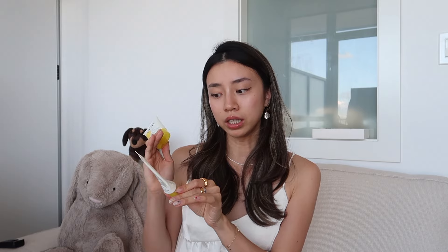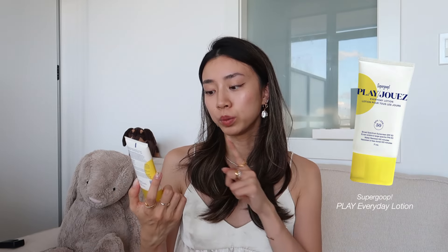Next we have a couple of sunscreens. It's blazing hot in Vancouver right now, so sunscreens are a must-have in my everyday routine. I've been using Supergoop sunscreens for many years — maybe since the start of college. I love the Supergoop Mineral Sheer Screen. I don't like the Unseen one because I think it clogs my pores, but the Sheer Screen is really nice — SPF 30, doesn't make my makeup crusty, and sits really well under makeup.